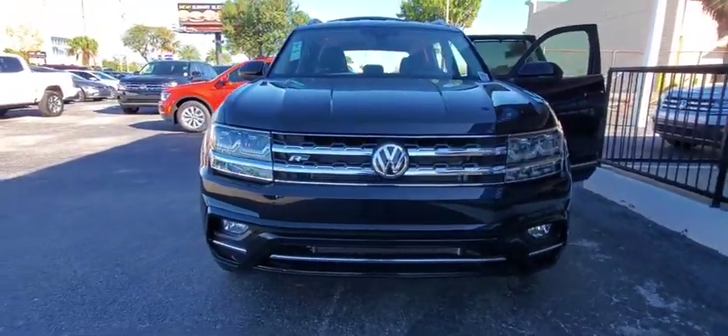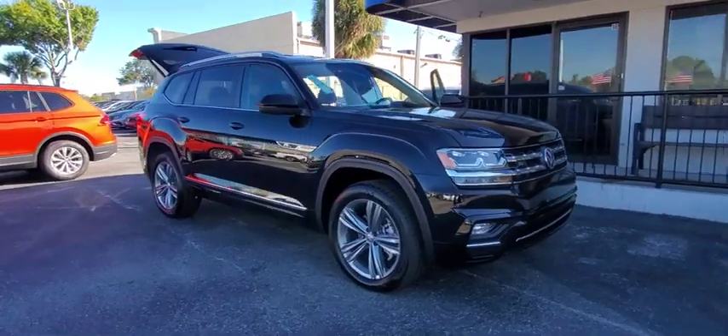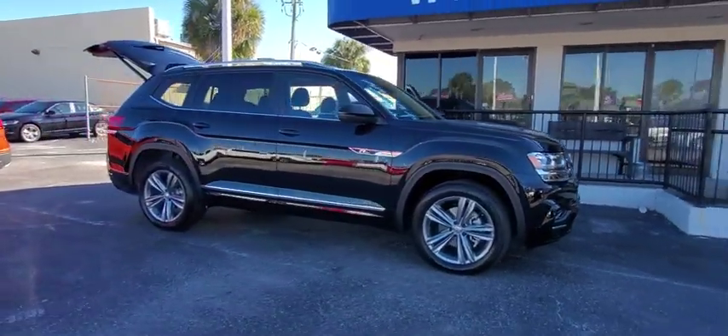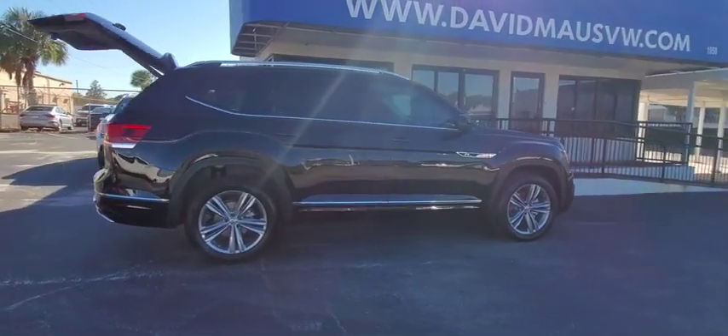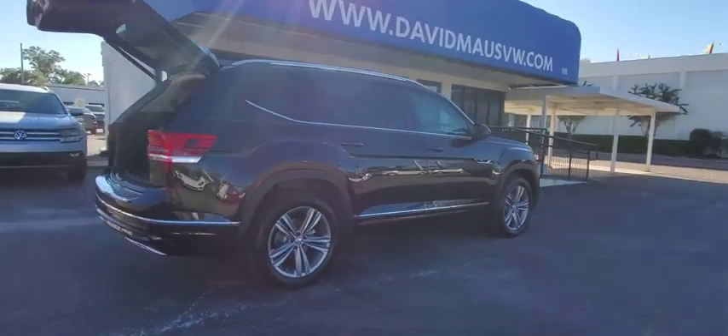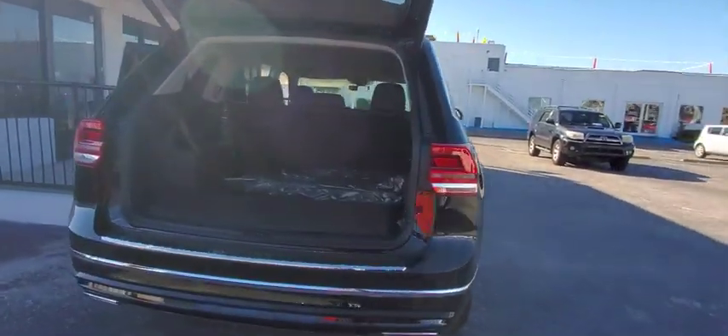Stop by and take a look at the 2019 Volkswagen Atlas. The Volkswagen Atlas provides you all the flexibility you'd expect from a crossover vehicle with three rows of seating. The Atlas also features the latest in audio and safety technology. Here are some of this vehicle's great options.